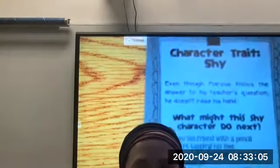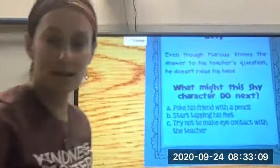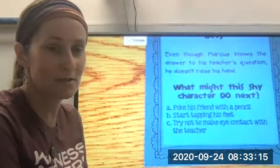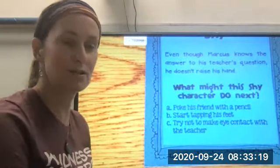Shy! So thinking about this shy character, what might they do next? Might he poke his friend with a pencil? Start tapping his foot? Or try not to make eye contact with the teacher? I'm not going to give you the answer, but what do you think he might do next?